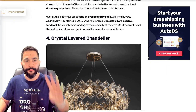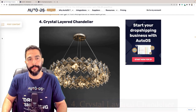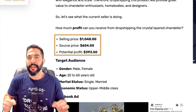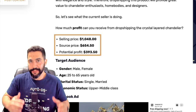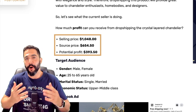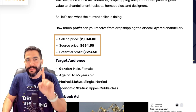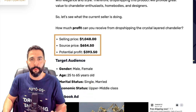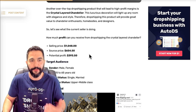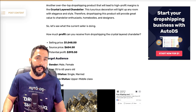Now let's move on to product number four: the crystal layered chandelier. This high-ticket item with high profitability is being sold at $1,048. It's being sourced — get this — for just $650, leaving the seller with a profit potential of over $390 for every time he makes a sale. One sale a day is enough when you're making this much. When it's passive, when it's automatic through the dropshipping business model, this is just crazy — and this is how well it can get using high profit margin items.